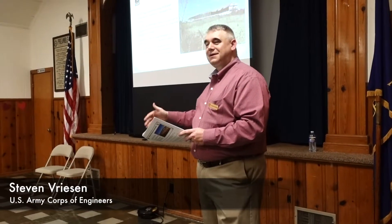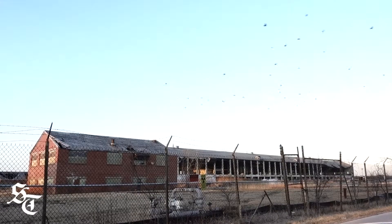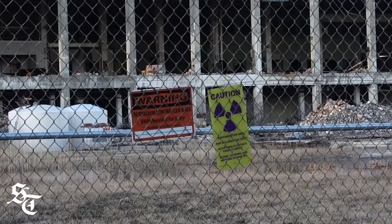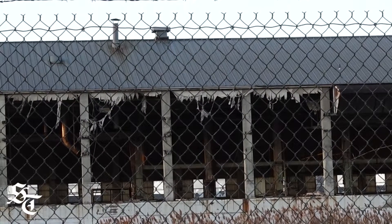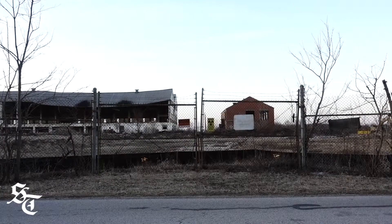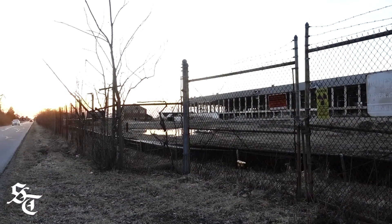As he said, the former reduction building — based on our available data and the contamination modeling that we've done — we've determined that there is FUSRAP contamination underneath that building. So, as we are authorized to do so, in order to access that contamination, we have made the decision that that building does need to be removed.